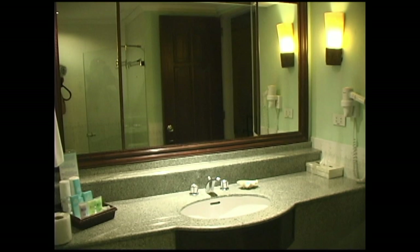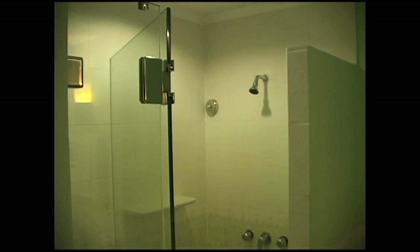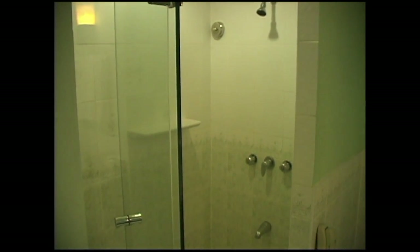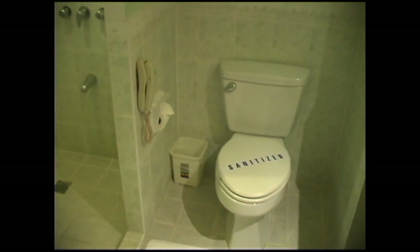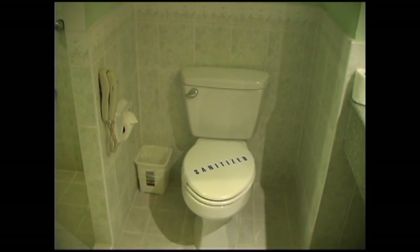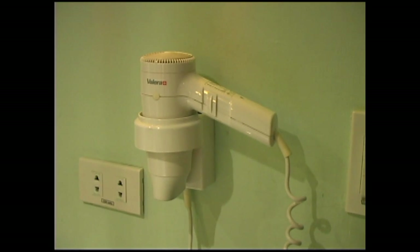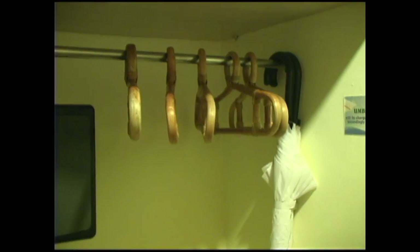Large bathroom with all standard amenities. Shower area. Variety pack of soaps and lotions. Hair dryer. In-room electronic safe. Bamboo hangers and umbrellas.